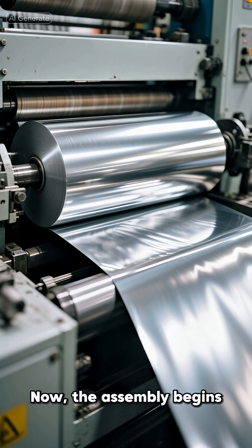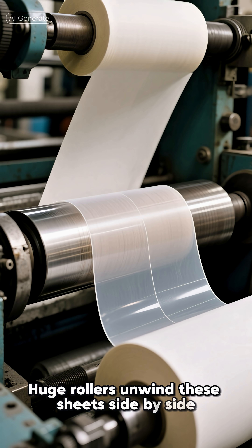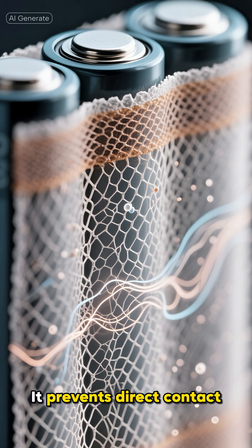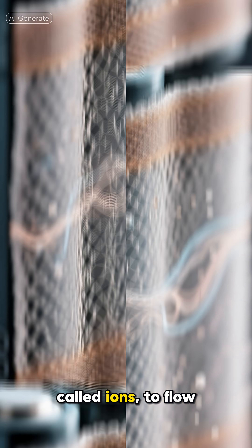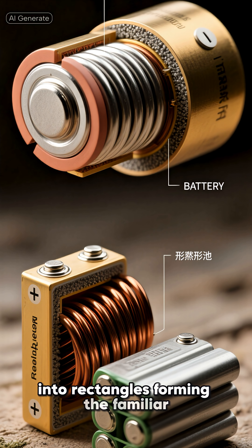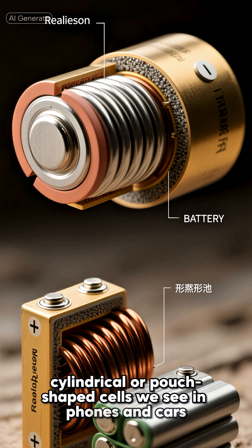Now the assembly begins. Huge rollers unwind these sheets side by side, separated by a thin film called a separator — the heart of every battery. It prevents direct contact while still allowing tiny charged particles called ions to flow. The layers are then wound into tight spirals or stacked into rectangles, forming the familiar cylindrical or pouch-shaped cells we see in phones and cars.